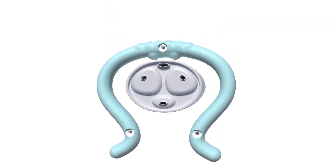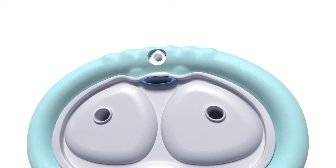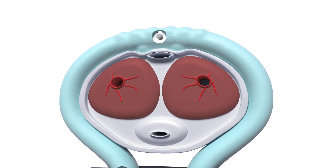Eddi is designed to recreate the natural physiology of an erection by reducing the amount of blood flowing out of the penis while still allowing arterial blood flow into the penis.